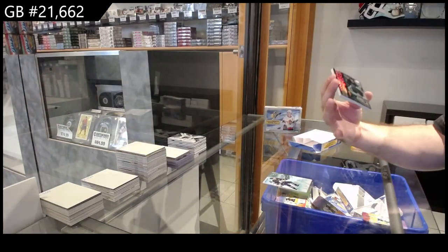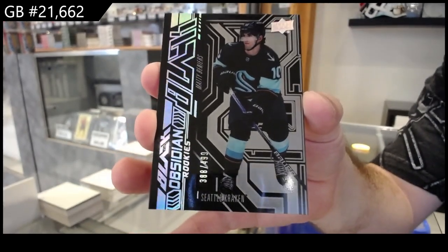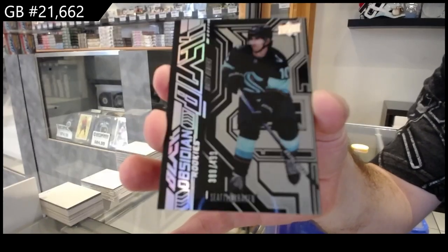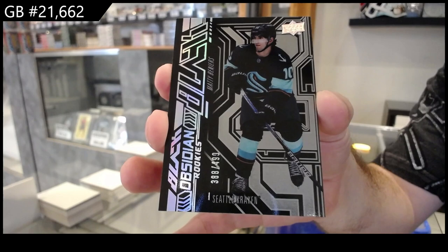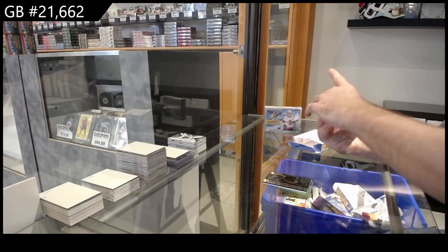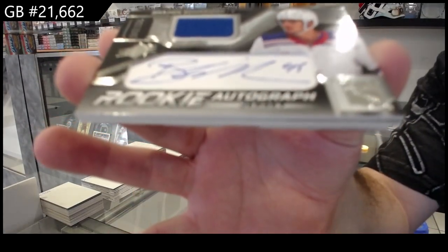For Seattle, four ninety-nine Obsidian rookie of Bunniers — Matty Bunniers. And we've got a rookie jersey auto to three seventy-five, Schneider for the Rangers.